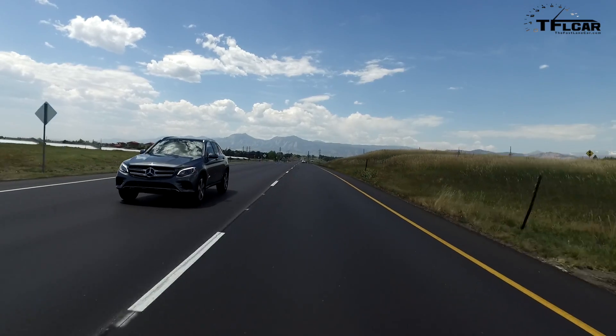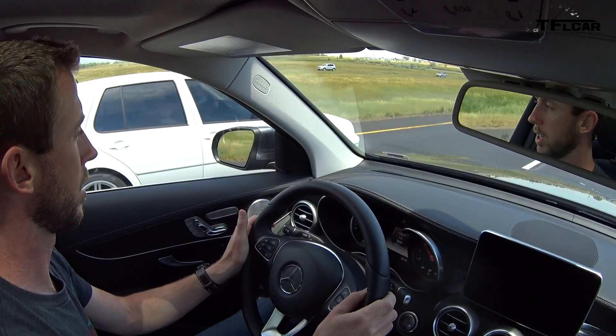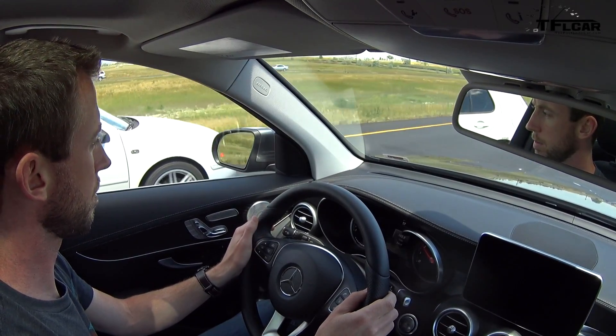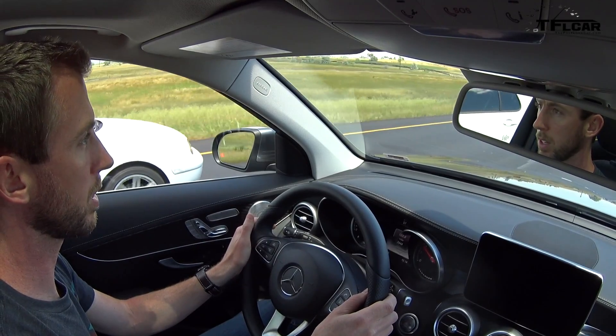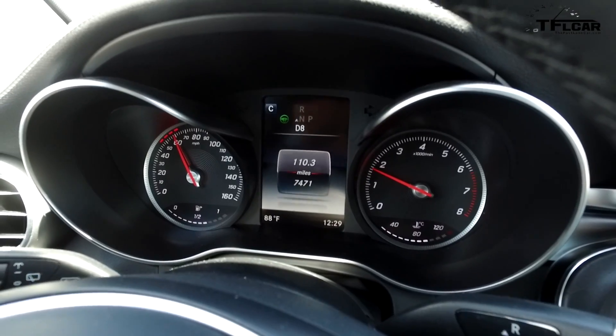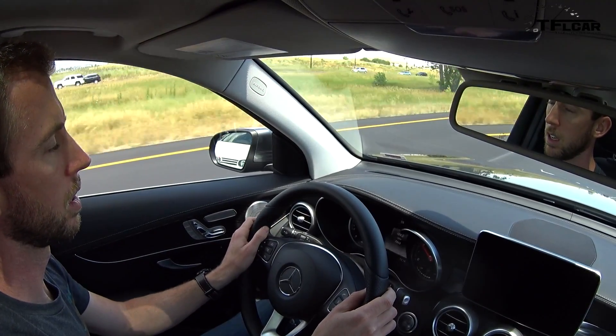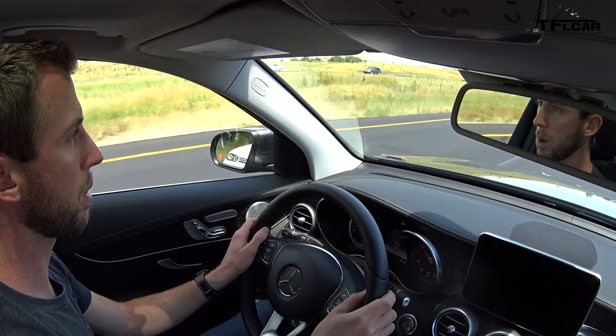There's a car right here to my left. I'm going to get up right next to it and a little in front of it so it's in my blind spot. You should see the red — yep, there it is — the red triangle on the side mirror indicates that there is something in my blind spot. And then if I turn the turn signal on to indicate that I'm going to go left, it should give me an audible warning. So that's how the blind spot monitoring works.